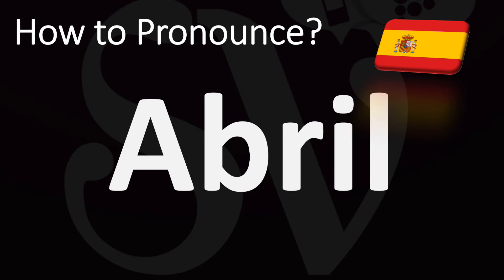Stress on that second Bril syllable. Abril is how you say April in Spanish. And now you know — more videos for you here to learn more Spanish pronunciations. Thanks for watching.